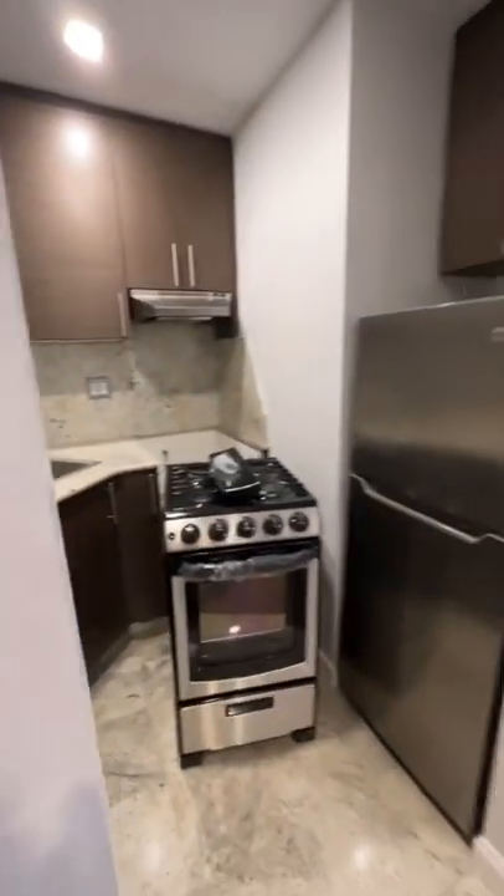This is the kitchen and living room area. It's brand new — dishwasher, granite countertop, stainless steel appliances. The ceilings here are pretty tall.